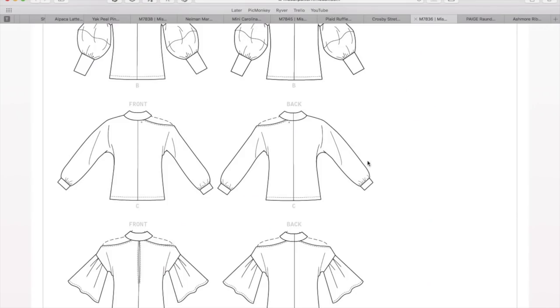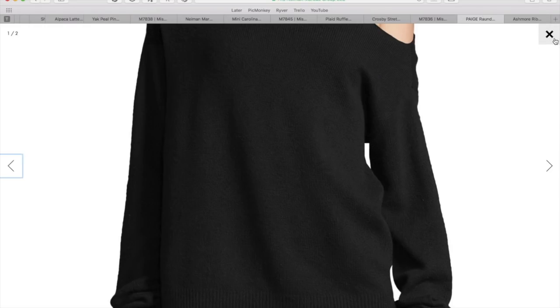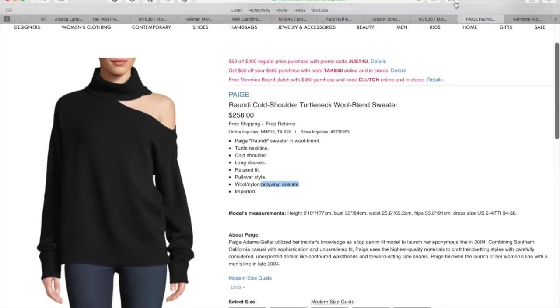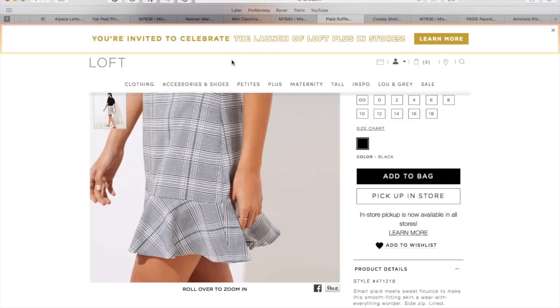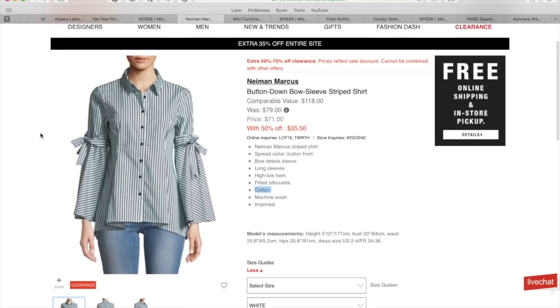And that is going to do it for our McCall's ready-to-wear inspiration. I hope you guys like the patterns I picked out and the garments I found to match them — I think they're pretty adorable. Let me know what you think of all of these, and let me know if you've seen anything else out on the internet that reminded you of any of the new McCall's patterns. Until next time, I'll see you all very soon. Bye!